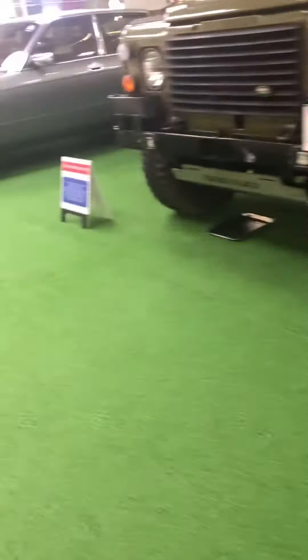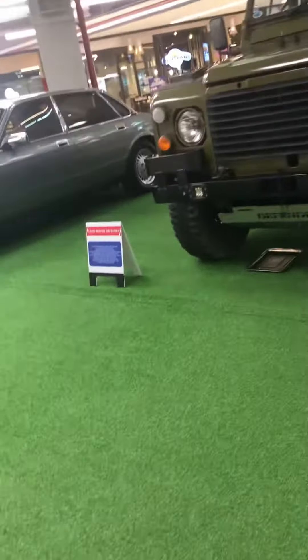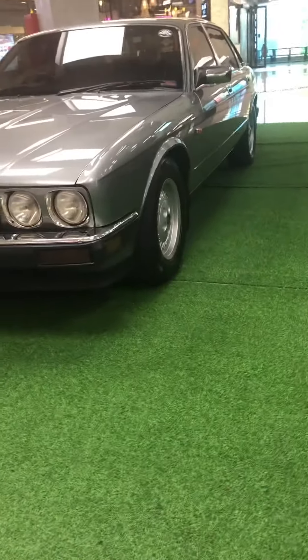Whoa, what is this? What is that? That is so cool! And next we have this one. It's kind of nice — it's Jaguar, yeah, Jaguar X86.